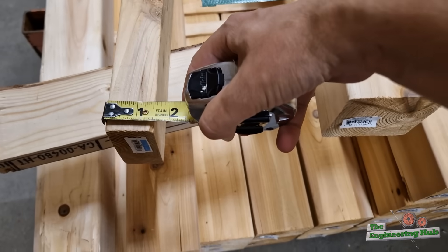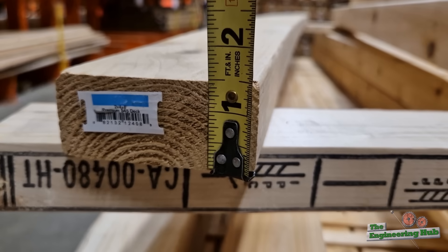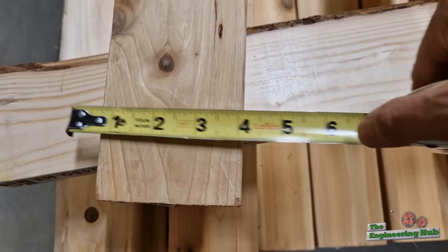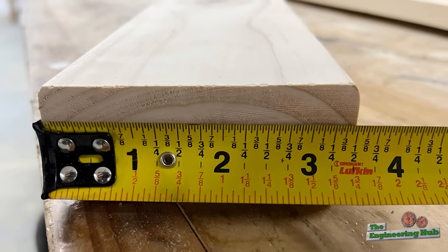The most common piece of wood in the world, the 2x4, is actually not what the name suggests. Its dimensions are 1.5 by 3.5 inches. To many, especially people outside of North America, this seems ridiculous. And I agree — this is so misleading.